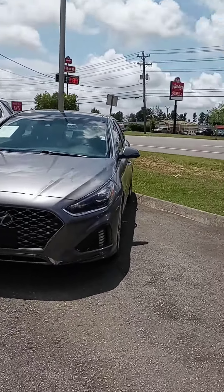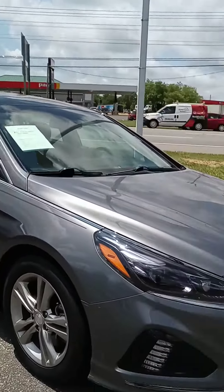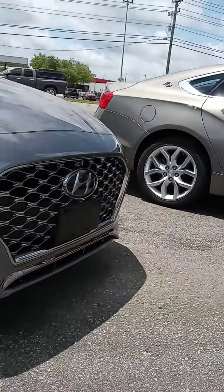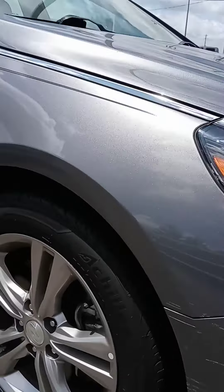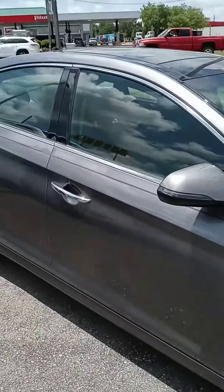Hey Sherry, how are you? This is John of Victory Nissan. Here is that Sonata that you saw online. I just want to give you a better look at it, let you know it's here and available. I love this car, I really do. Like the wheels, brand new tires. It comes with a warranty and also comes with a maintenance plan.